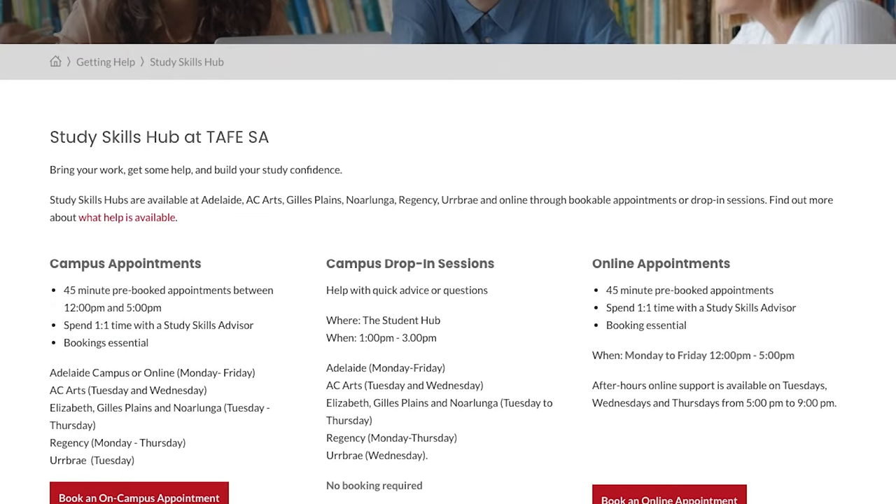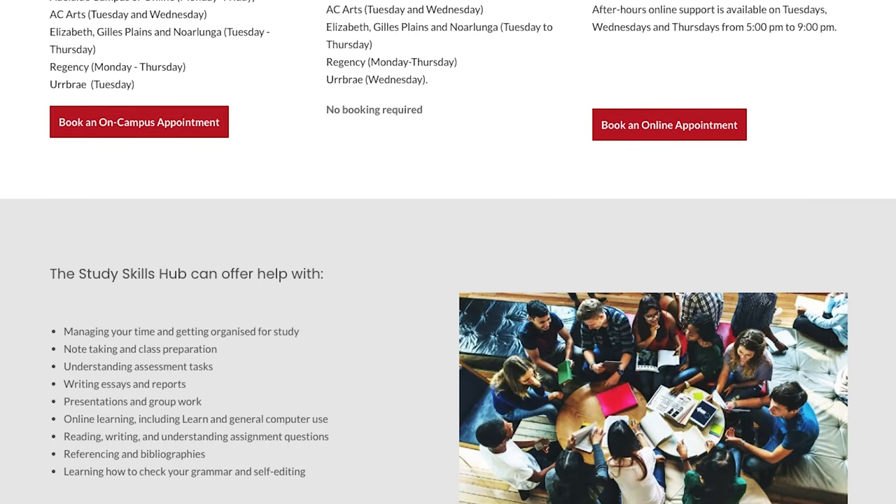TAFE SA's Counselling and Inclusion team provides information and support to assist students living with disability, mental health, or medical conditions to achieve their learning goals. You can connect with our friendly staff at any stage of your studies.